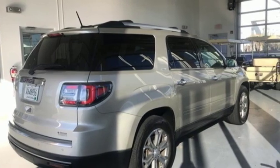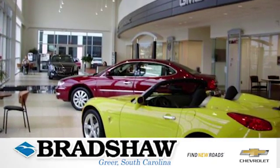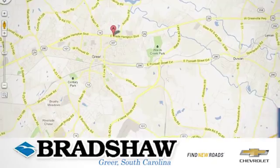You need to drive it to believe it. See it for yourself today at Bradshaw GM Superstore, or come by and see us.